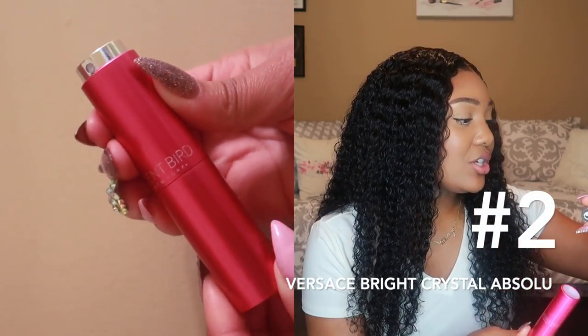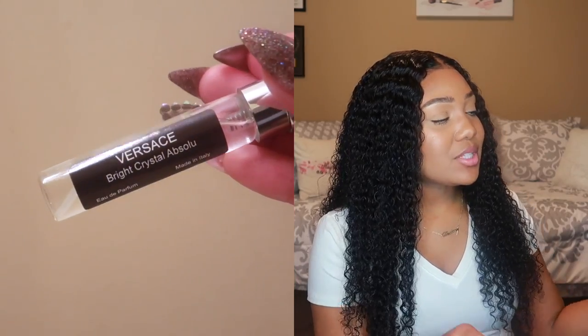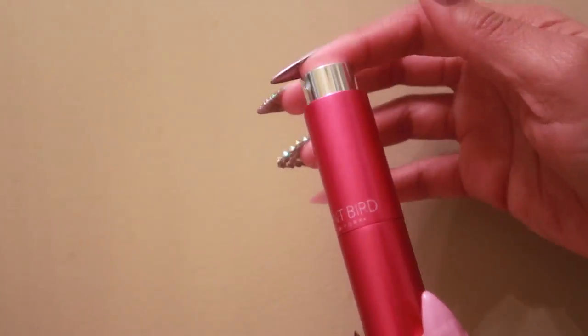The next scent I have from Scentbird is Versace Bright Crystal Absolute — another mature type of scent. I shouldn't be wasting them in the air, let me put them on. Certain fragrances are for certain events, the same way you do your makeup or wear a certain outfit for a certain place. I feel like it's the same thing with fragrances — I'm not going to put on a mature scent if I'm just going bowling.